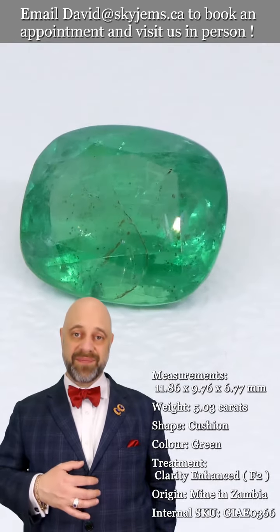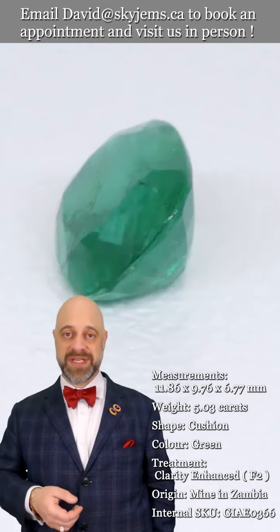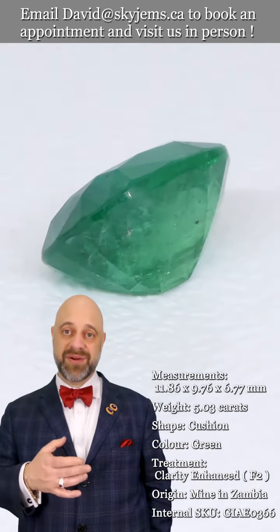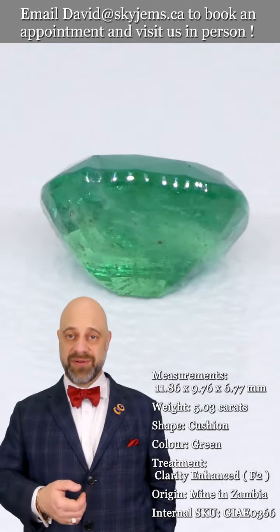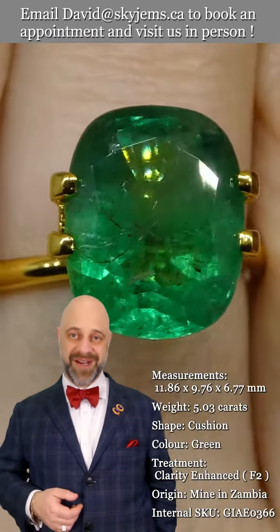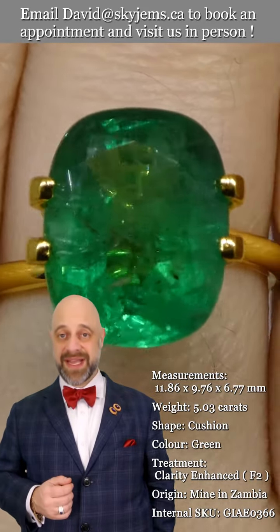This is also why we like to invite our clients whenever possible to come into our office and view our gems and jewelry in person. If you're in the Toronto area or you're going to be in the Toronto area, please reach out, book an appointment — we'd love to have you in and show off our entire collection.